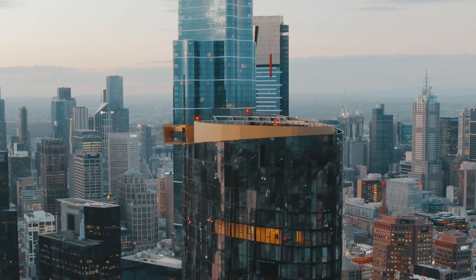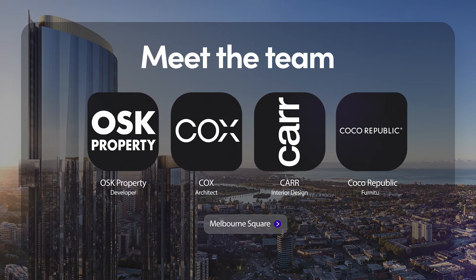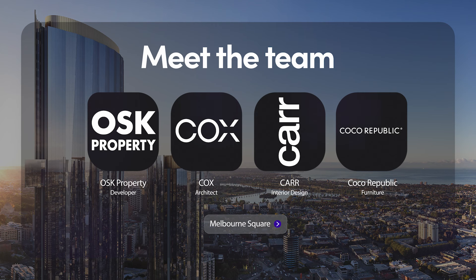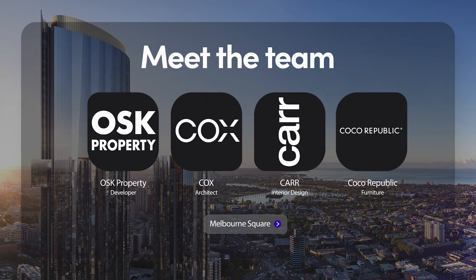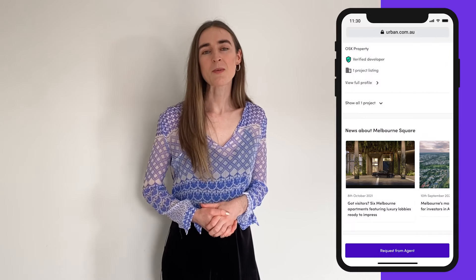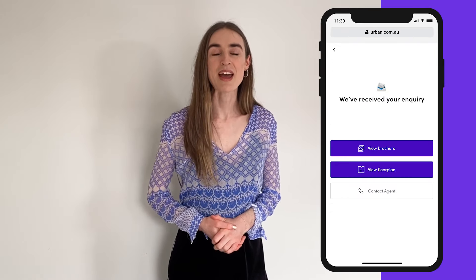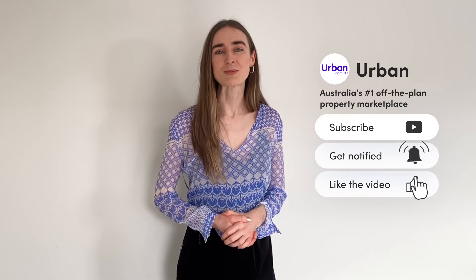OSK has developed a star lineup to deliver Melbourne Square, including architectural design by Cox Architecture, complemented by interior design with stylish furnishings by Coco Republic. To find out more about what Melbourne Square can offer you, click the link in the description below and inquire today via Urban. Before you go, make sure to subscribe to Urban's YouTube channel.